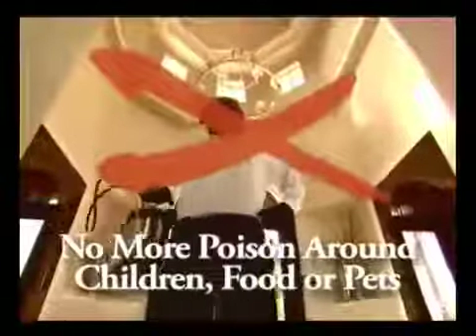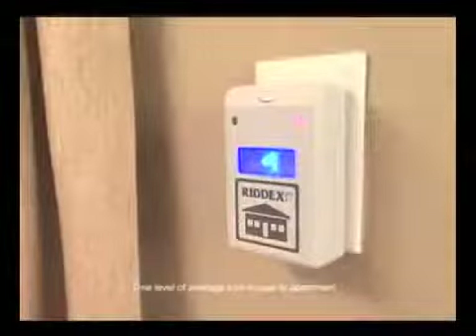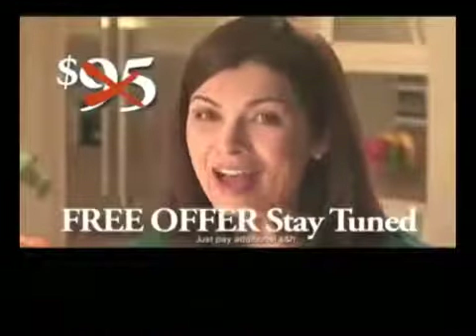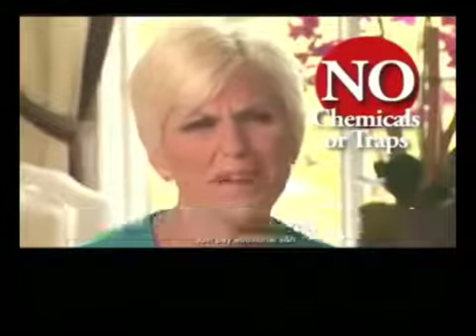Thanks to RIDEX Pulse, there may be no need to have strangers come into your home spraying poison around your children, food and pets. Just plug in RIDEX Pulse and your entire house could be bug free. The bug guys wanted $95 for the first spraying. It saves me money because I don't have to buy all those chemicals and traps.